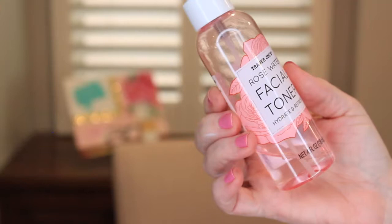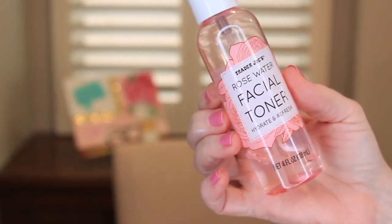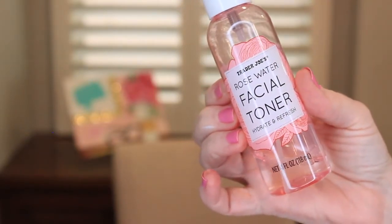The standout for me is the Rosewater Facial Toner. What does this do? I'm not really sure, but I love it.